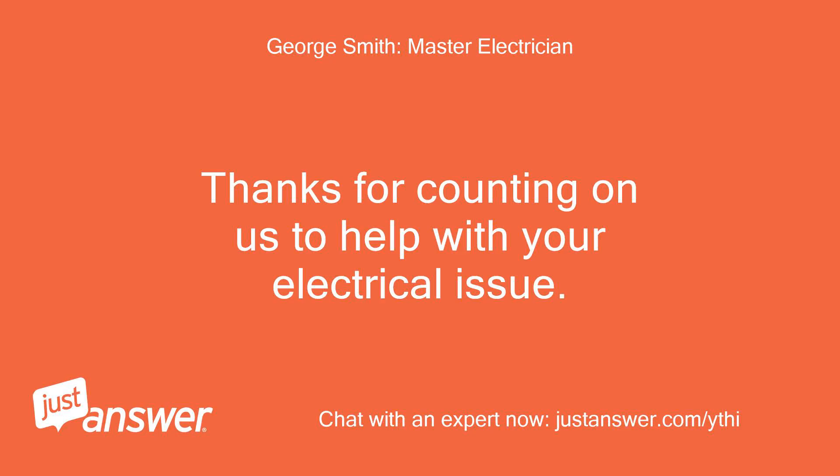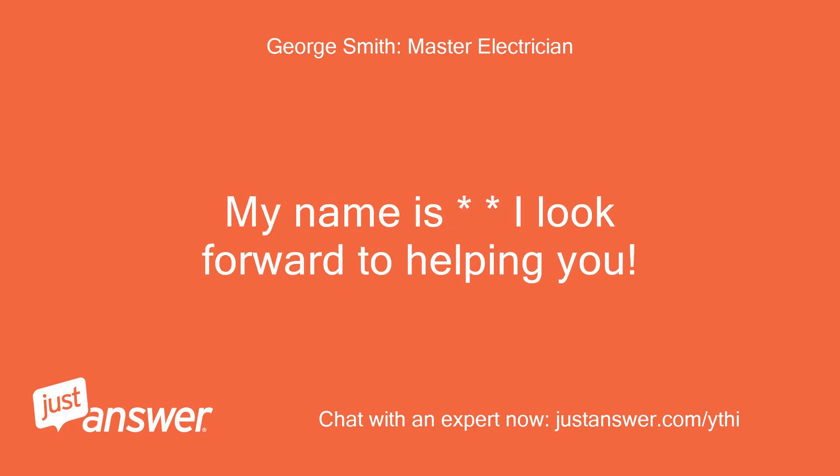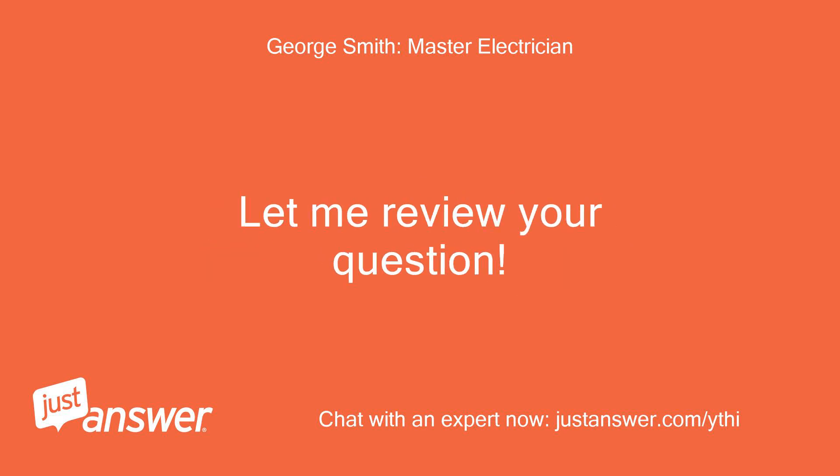Thanks for counting on us to help with your electrical issue. My name is George — I look forward to helping you. Let me review your question.